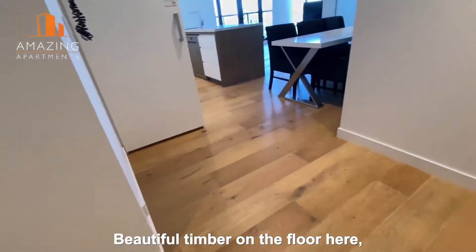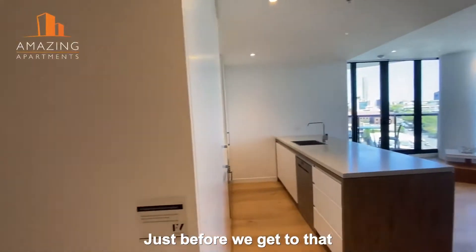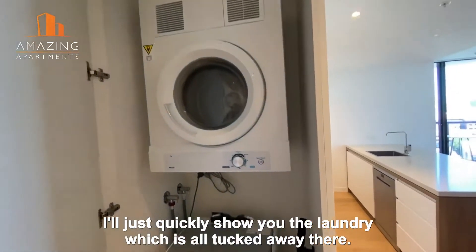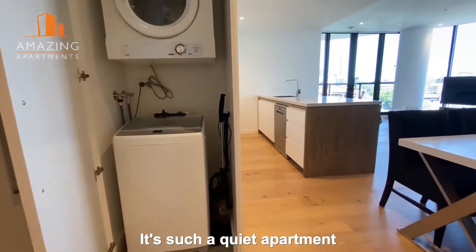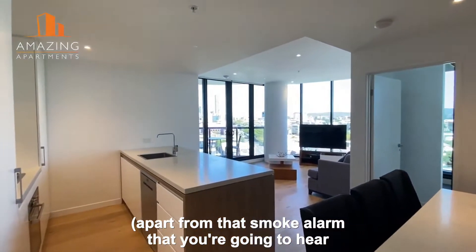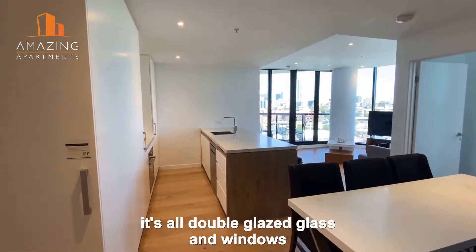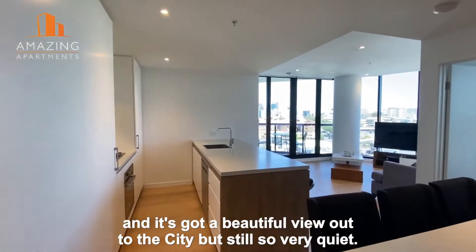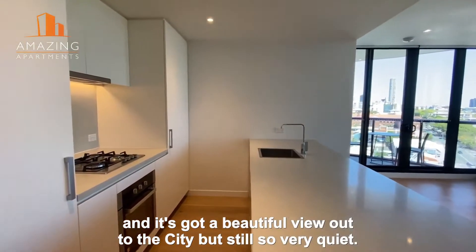Beautiful timber on the floor here and we come into the main living area. Just before we get to that I'll quickly show you the laundry which is all tucked away there. It's such a quiet apartment — apart from that smoke alarm you're going to hear, which is in need of replacement. It's all double glazed glass and windows and it's got a beautiful view out to the city but still so very quiet.